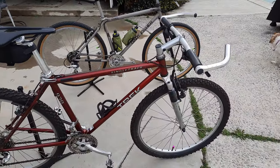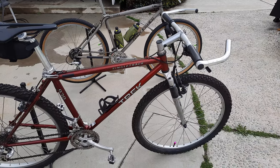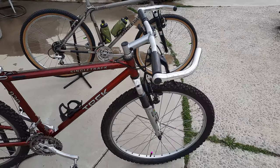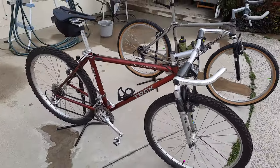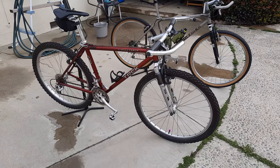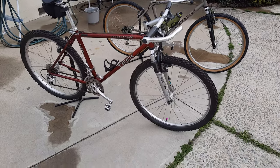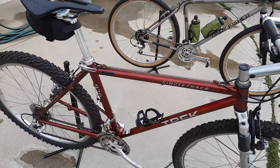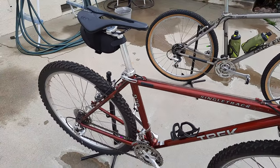I was going to take the bar ends off because I already ordered some new grips, but I think the bar ends really help with the short bars, so I'm going to leave it just the way you see it. This way it stays period correct. The only things that got upgraded were the pedals, seat post, a Lezyne bottle cage, and a seat bag.